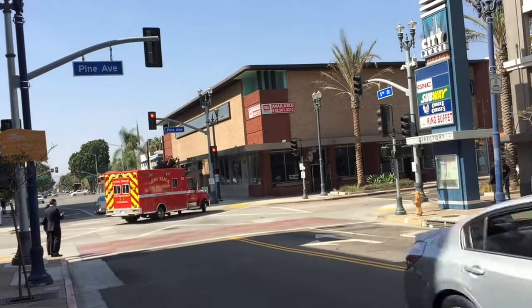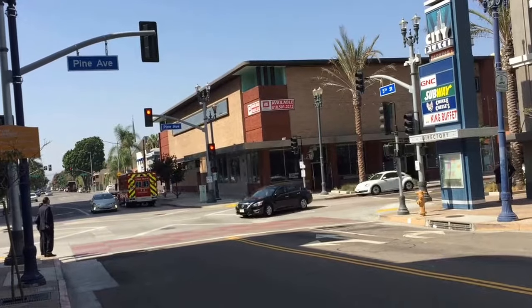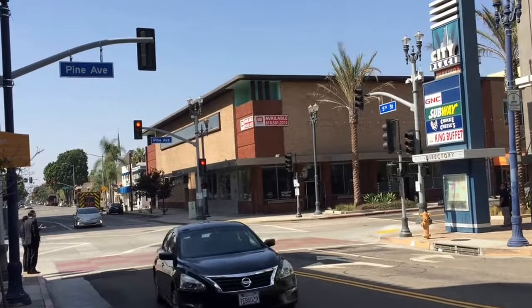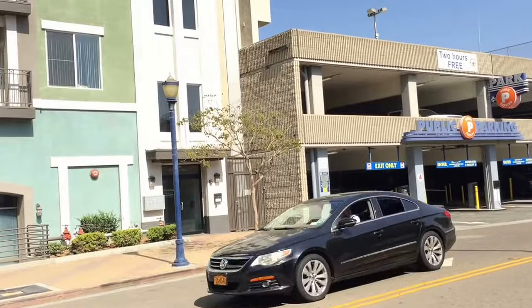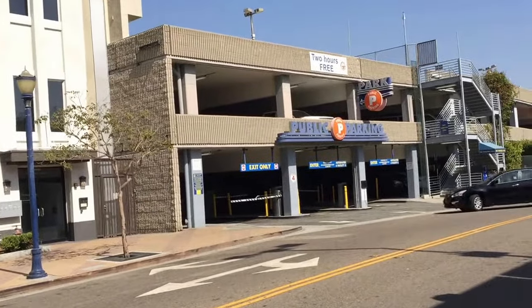I want to show you how to get two-hour free parking in downtown Long Beach. It is Pine and 5th Street. If you turn right here on 5th Street, you'll see this parking structure.